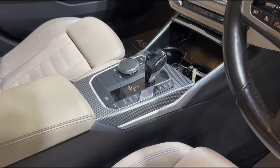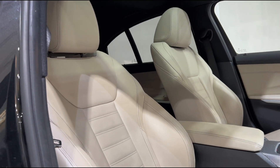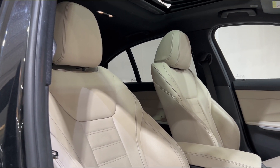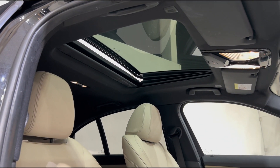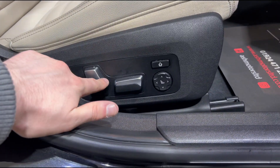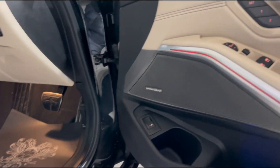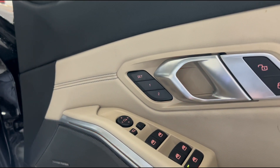Down the center console we've got your drive selector and drive mode buttons. Panning into the interior, you'll see we've got the wonderful comfort seats in full leather, finished in a lovely creamy white color which complements the black exterior very nicely. Up top you've got the panoramic sunroof, which is lovely for letting extra light into the cabin. These seats are fully electric with plenty of adjustments including side and rear bolster, and we've also got two memory positions, which is very useful if you've got multiple drivers.